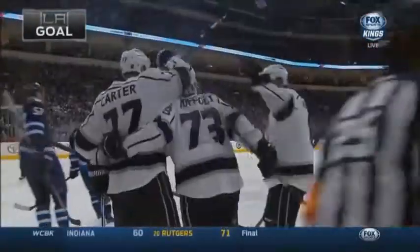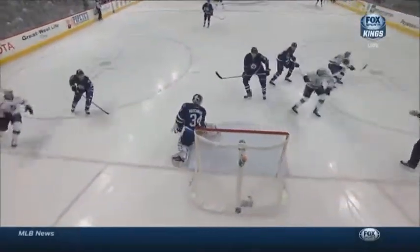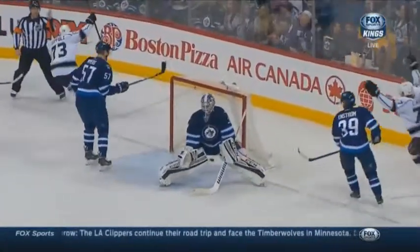Jeff Carter never ever looks down. He gets it — head up. He does not take his head and look at it, doesn't look at the players driving. He just looks for a spot, and right there the goaltender would want that one back.